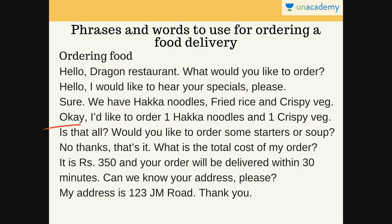The next thing the employee does is ask if that is all: 'Is that all? Would you like to order some starters or soup?' He is advertising his restaurant more — he wants you to have more food. So he is asking if you want anything else with this order, like starters, soups or desserts.